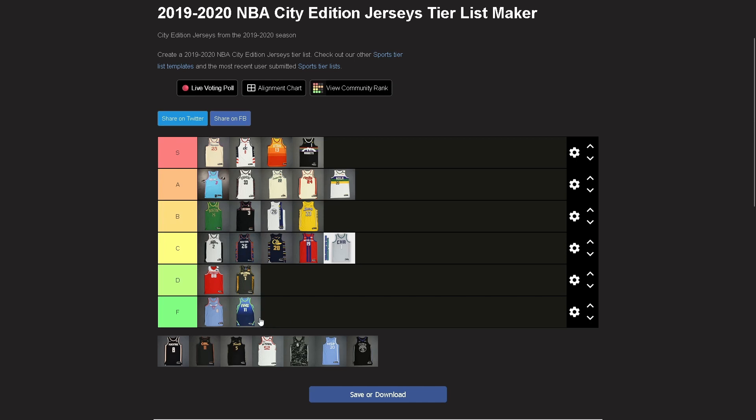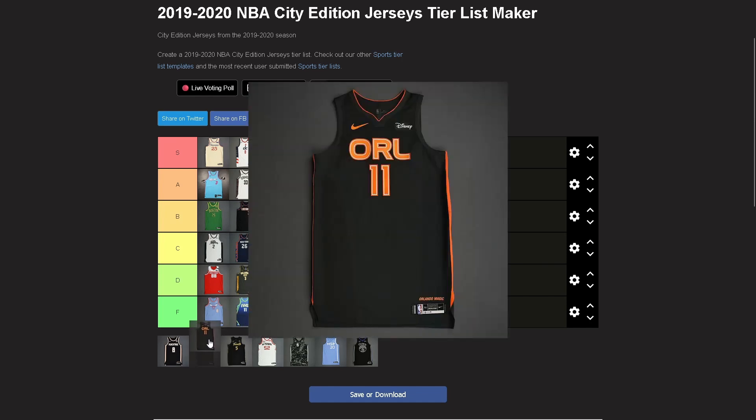Mavericks — F. This is disgusting, an abomination, absolutely atrocious. First of all, the gradient — such a bad gradient. And that neon/lime green is too much, it's more lime green than neon, and it clashes with the white. And let's not even get started on that graffiti font. Too much to complain about — just an ugly jersey.